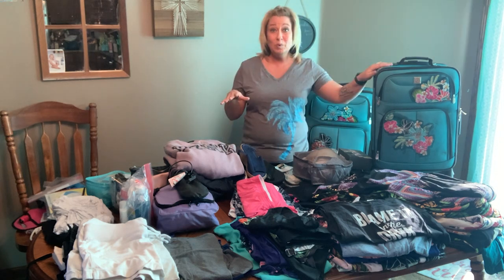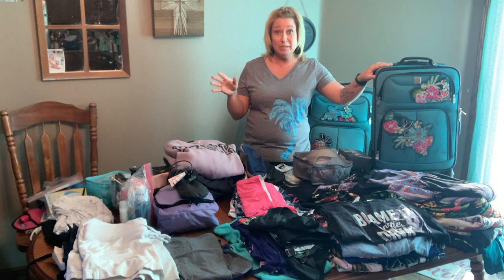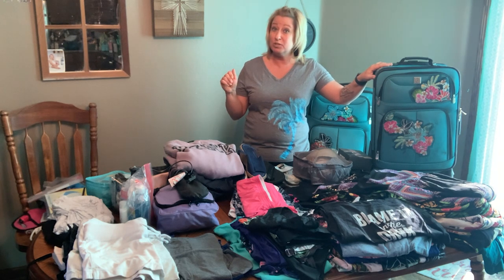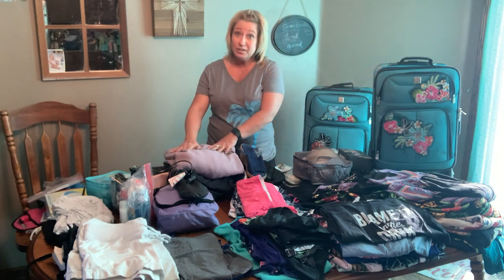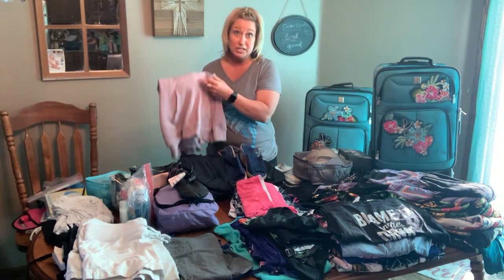We're going to be gone for a total of 10 days. We're flying down to Miami on Thursday but we don't board the cruise ship until Saturday, and then we fly back the following Saturday. Flying on the airplane I'm going to be wearing the bulkiest stuff that I have.